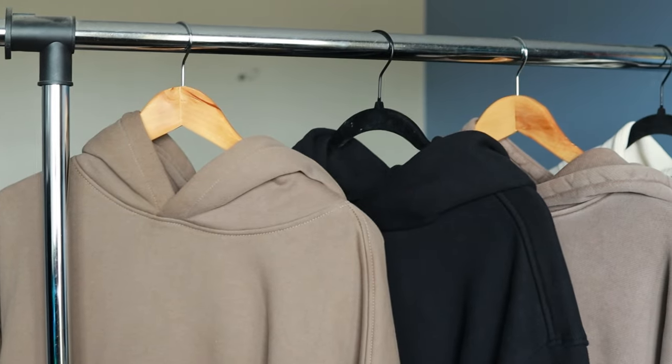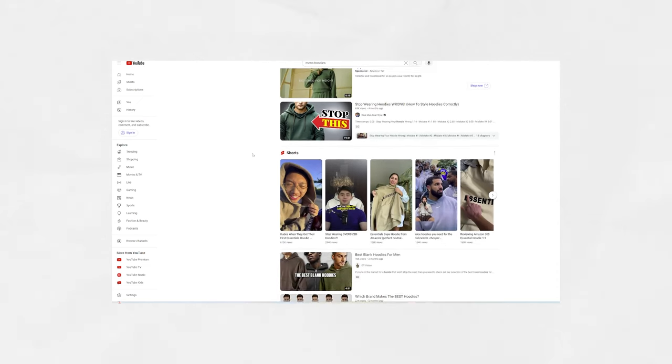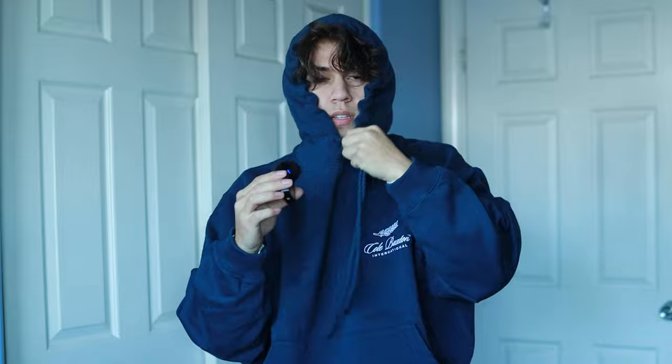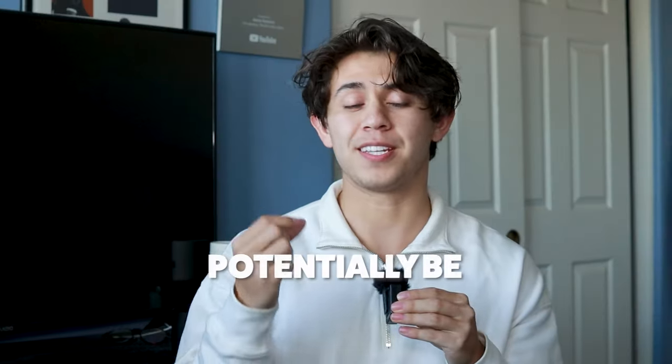A hoodie can either make you look great or extremely sloppy, and it all depends on what kind of hoodie you have. Everyone on the internet swears that they have found the perfect hoodie, so let's see what we could find. Based on my personal experience, I have collected what I think could potentially be some of the best hoodies you could buy right now.